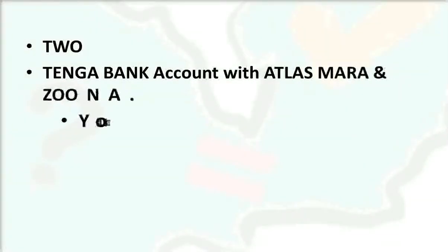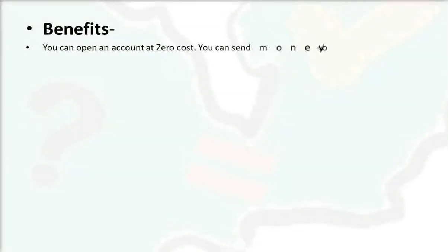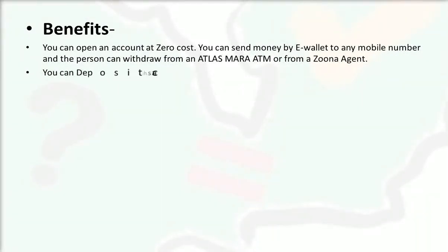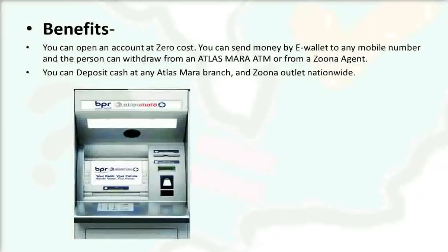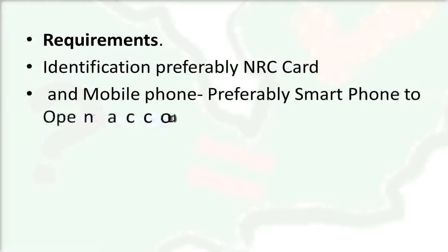Number two: the Genga account with Atlas Mara and Zoona. You can open this account using a mobile phone. Benefits include opening at zero cost, sending money by e-wallet to any mobile number — where the recipient can withdraw from an Atlas Mara ATM or a Zoona agent — and depositing cash at any Atlas Mara branch or Zoona outlet nationwide.